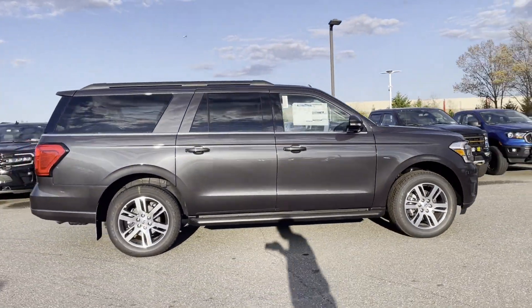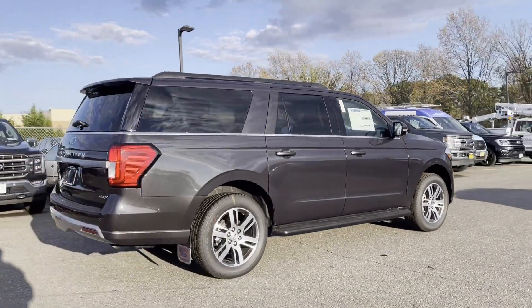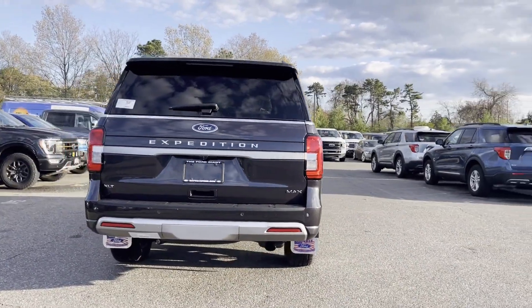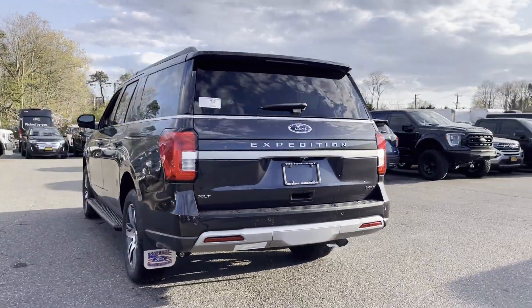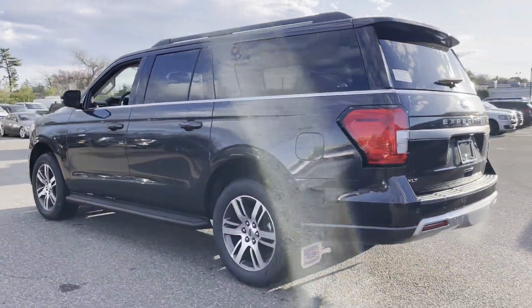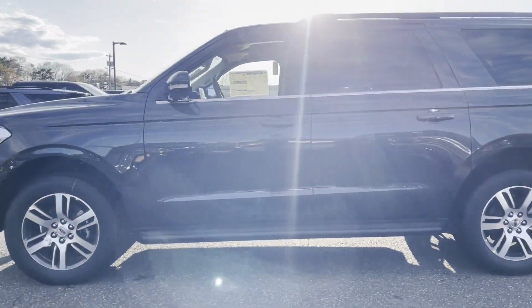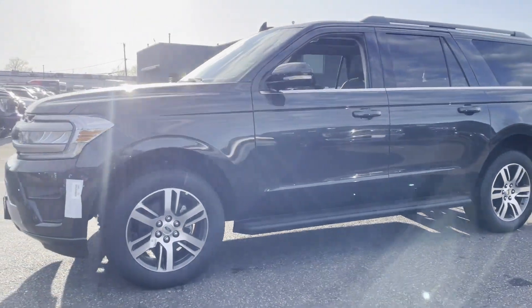It was cleverly designed with details that delight any driver, such as Cross-Traffic Alert, Lane Keeping Assist, Lane Departure Warning, Wi-Fi Hotspot, Satellite Radio, Navigation, Turbocharged Engine, and Multi-Zone Air Conditioning, Four-Wheel Drive.